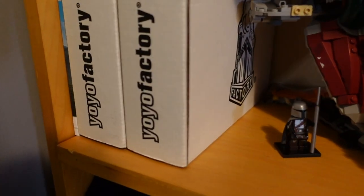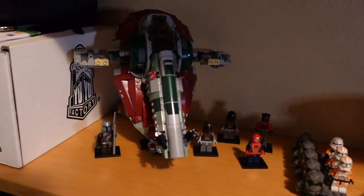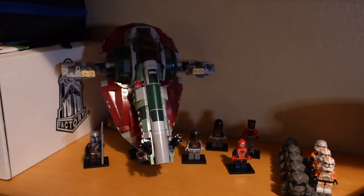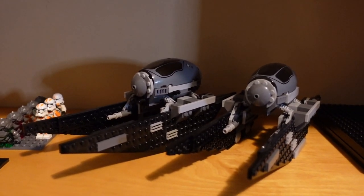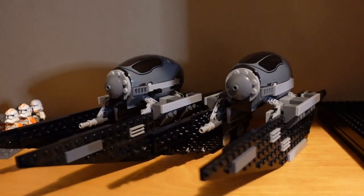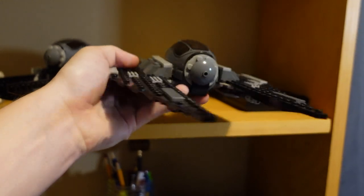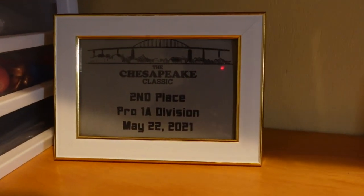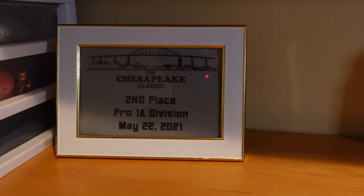This shelf down here has some yo-yos in these cardboard Yo-Yo Factory cases and then some Legos. This one right here is the Slave One, which I built fairly recently on a live stream for my Lego TikTok account. Over here I have a custom Lego Star Wars creation — I built these guys a few years ago and I'm pretty stoked with how they turned out. This is them in their landing position; when they fly, they're supposed to look like this. On the next shelf, I have my plaque from the HSP Classic — that was an awesome contest. If you guys haven't watched that video, be sure to check it out.